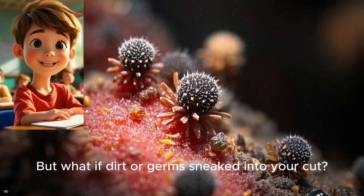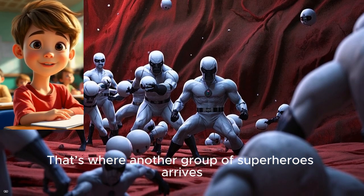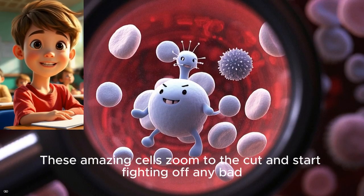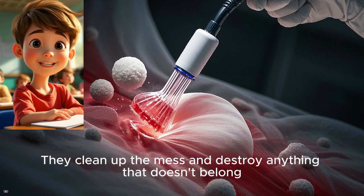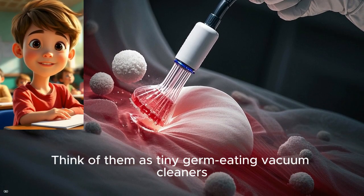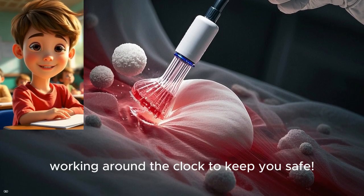But what if dirt or germs sneaked into your cut? That's where another group of superheroes arrives — called white blood cells. These amazing cells zoom to the cut and start fighting off any bad bacteria that could cause an infection. They clean up the mess and destroy anything that doesn't belong. Think of them as tiny germ-eating vacuum cleaners, working around the clock to keep you safe.